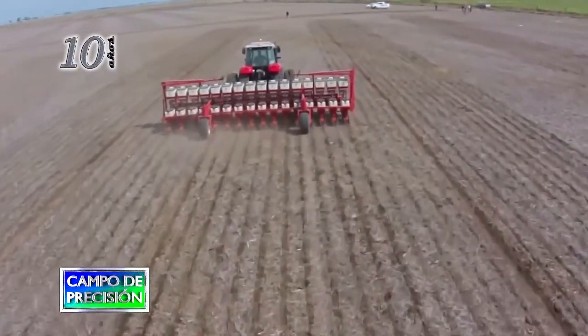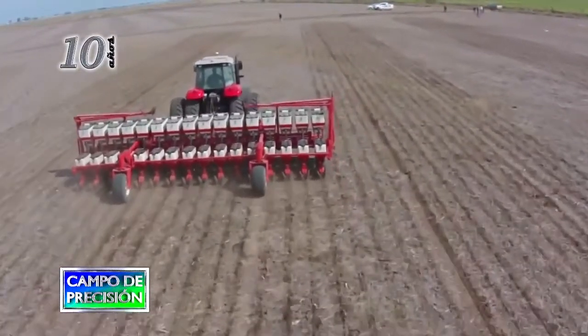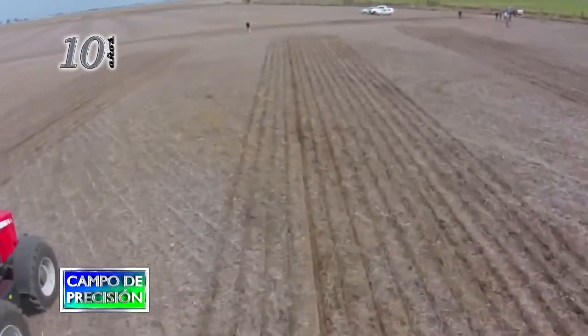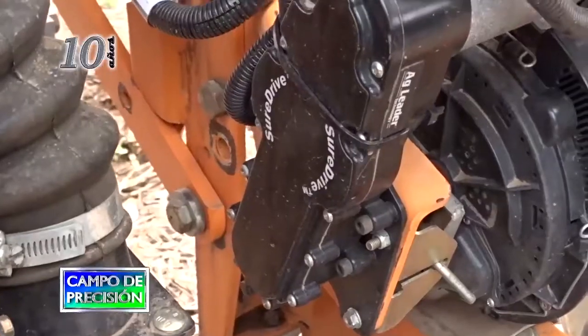Estas tres tecnologías mencionadas lo que nos van a permitir es aumentar las velocidades de siembra significativamente. Esto como beneficio va a traer aparejado que en mucho menos tiempo puedo hacer la misma cantidad de hectáreas y ajustarme mucho más a las ventanas críticas de trabajo, que en siembra son muy importantes.